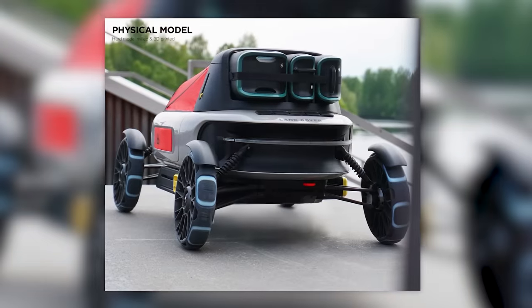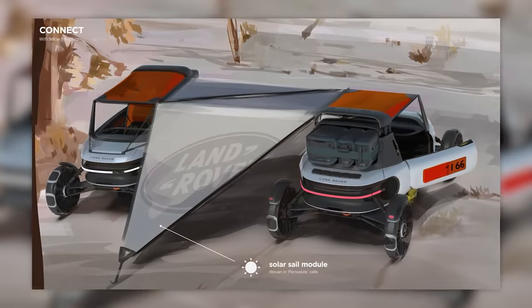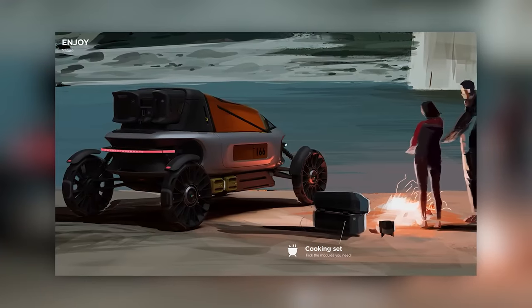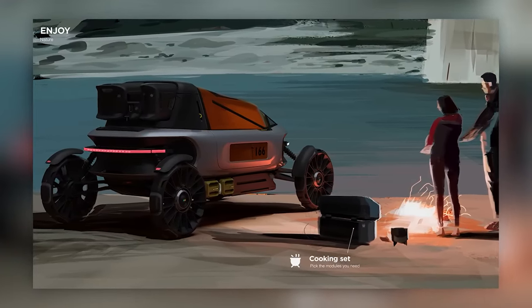The Citroën Ami Buggy has an 8-horsepower electric motor and an off-road style design — even the doors have been removed. The price on the official website starts at $10,000. In some countries in Europe you can ride this car from age 14 or 15, because it's technically a quad bike.